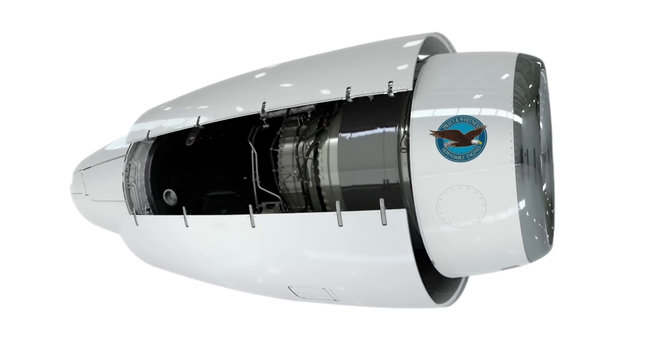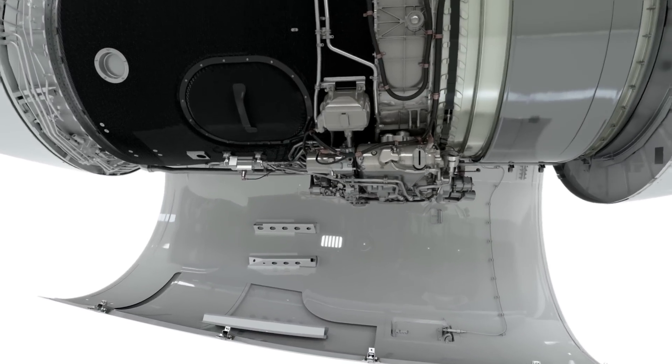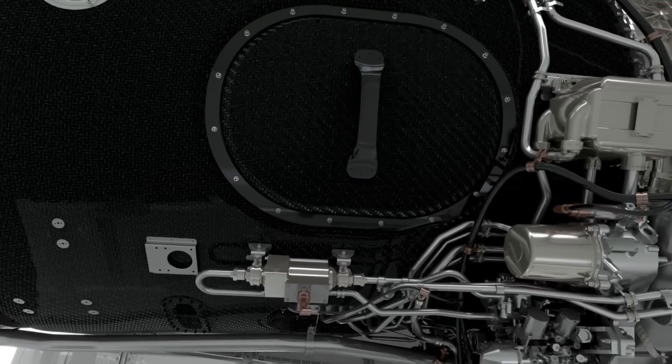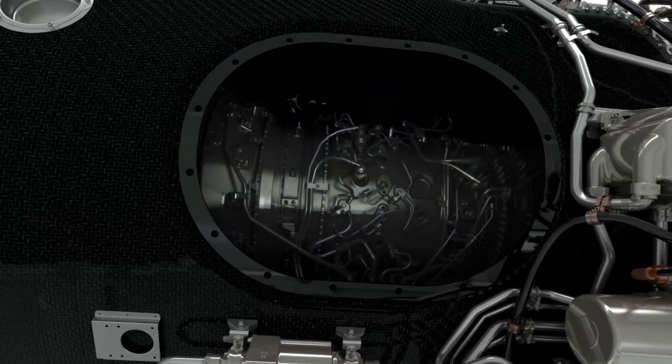Let's talk about how someone would maintain this engine. The cowl doors are attached to the apron — they open right up, and in the nacelle door at the bottom there are steps. It can keep the weight of two mechanics and their toolboxes. We have the largest access doors to allow a full person access right into the core.